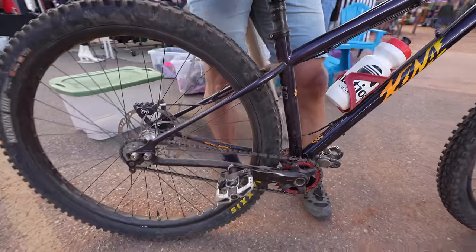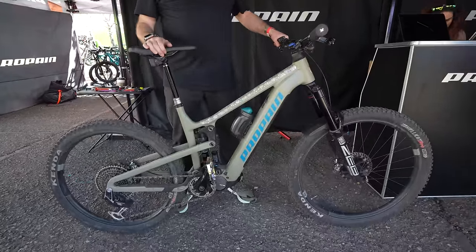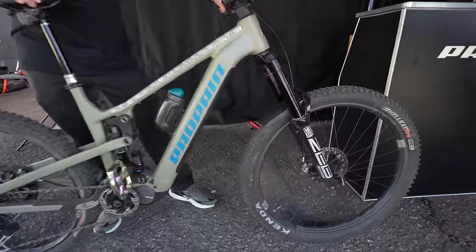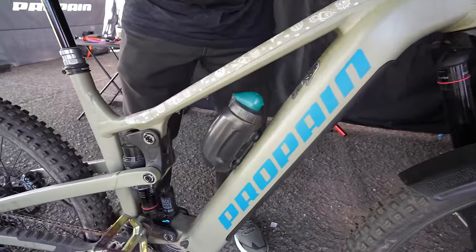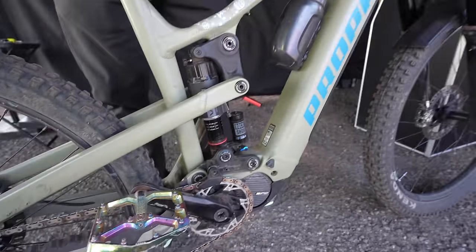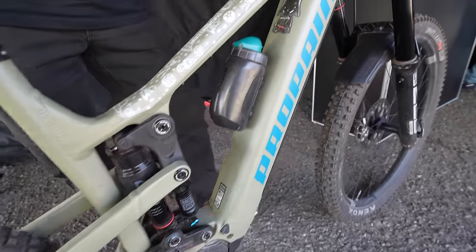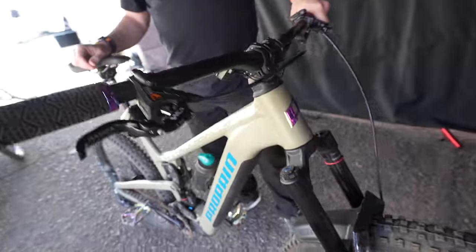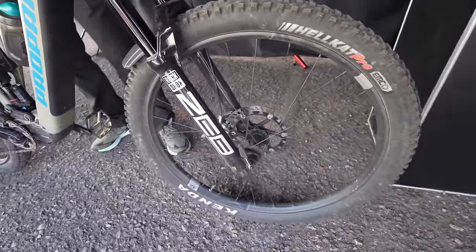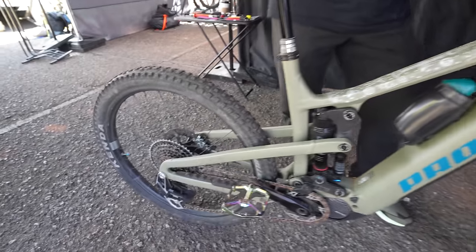I'm Victor with Propane Bicycles — COO of Propane North America, and this is my daily ride. This is our Econo AL in the olive color. We've got the Crank Brothers wheels, SRAM suspension, Crank Brothers Stamp pedals, and the sweet oil slick XX transmission. All our bikes are assembled in Vancouver, Washington. Cool thing about Propane is you can put any part you want on your bike that we sell — you can mix and match. If you don't like a certain brake, you can choose a different one, and you can go from a super basic wheelset to our top-of-the-line Crank Brothers carbon Synthesis wheels.